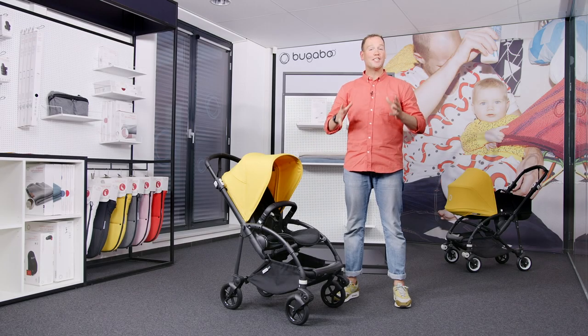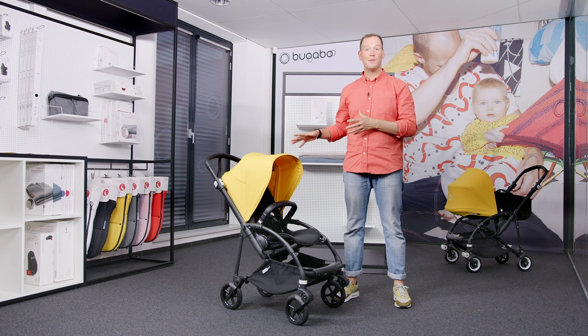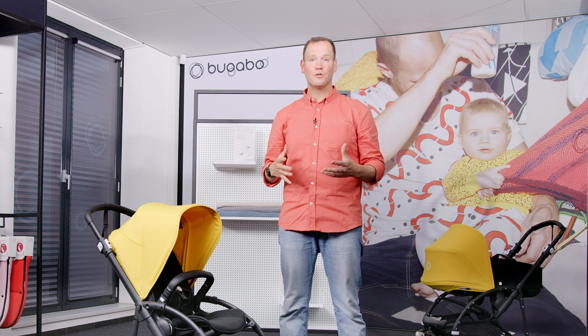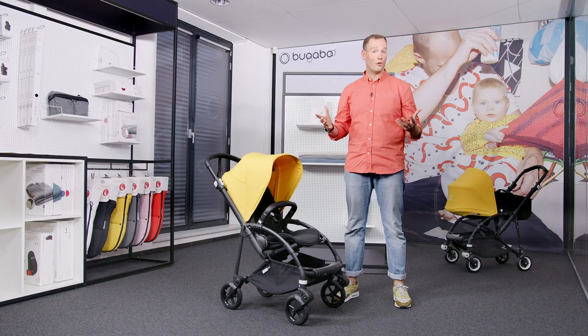Thank you so much for watching this video. I hope it helps you understand the great improvements we made for the Bugaboo B6. On our Bugaboo business portal you will find all the information and assets you need, and of course feel free to contact your Bugaboo account manager if you have any questions about the product or your order.